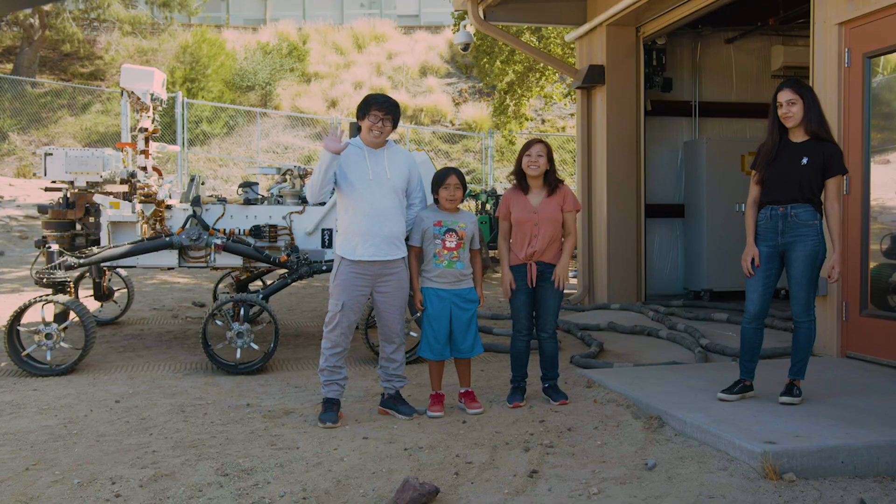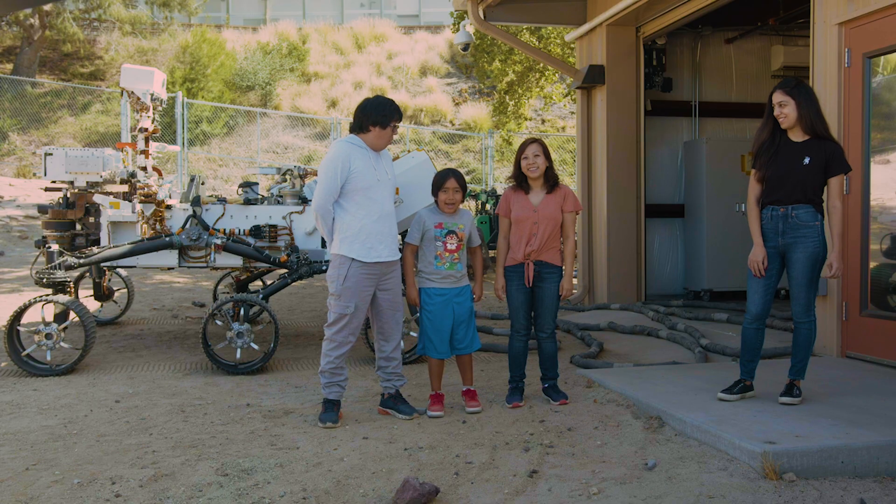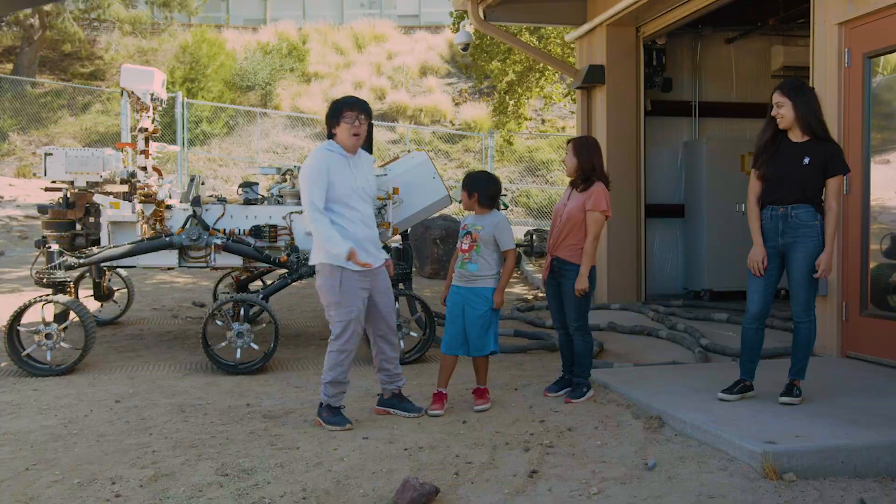Hey guys, today we're here with Anaïs. She's a system engineer that works on the Mars Rover right behind us. Look how big it is.